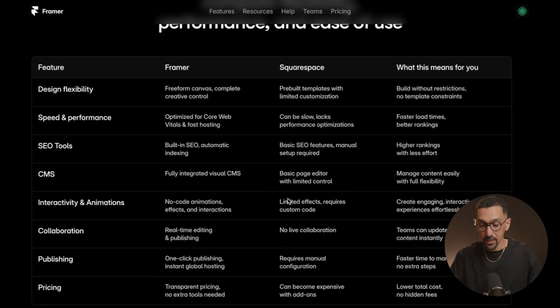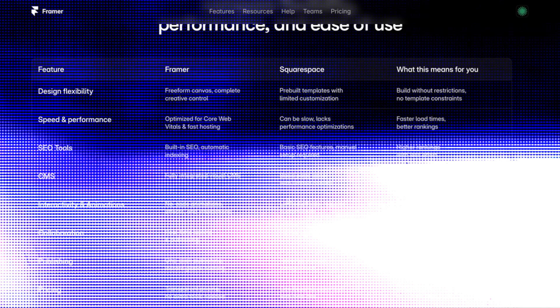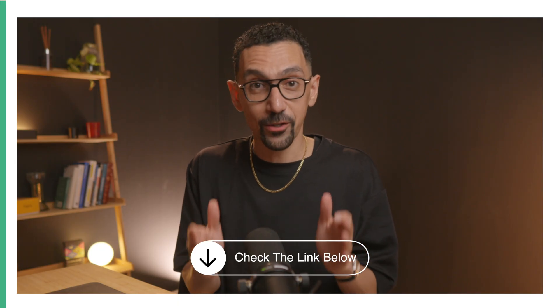They have this comparison on their website covering design flexibility, speed, SEO, CMS, interactivity, collabs, publishing, pricing — all of that we're going to cover. And if you're thinking about getting started on either platform, I have links down below with coupon codes for both tools to save you on your first year subscription.